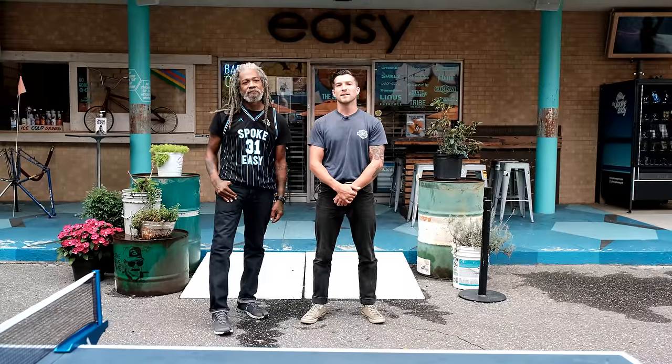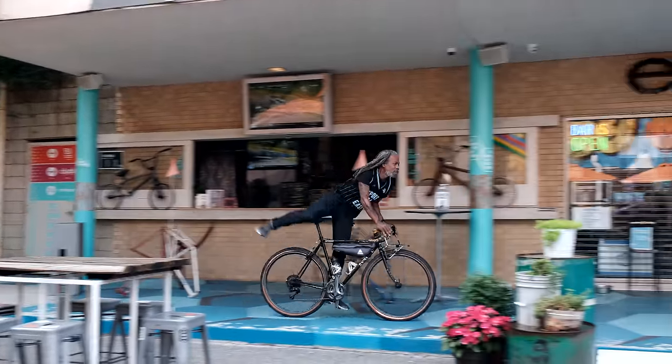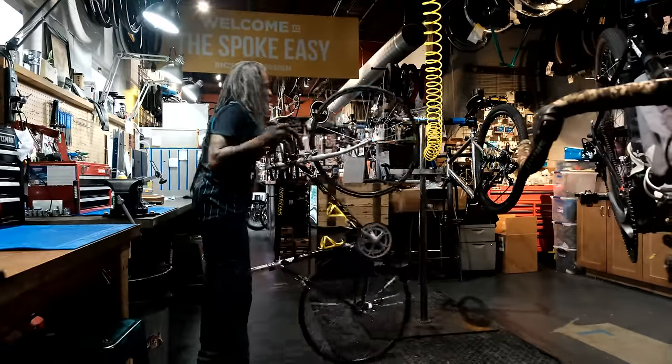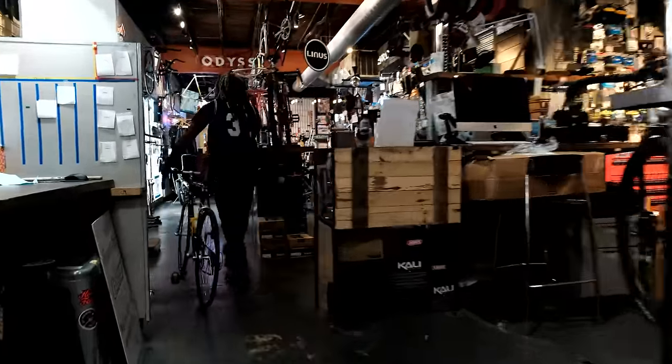My name is Jake from Prism Supply and this is our series My Garage. Today we're in the heart of Charlotte, North Carolina at our buddy Dreadspot Spoke Easy. We're gonna get an insight to Dread's workspace outside and inside, as well as a little bit about what Spoke Easy does.